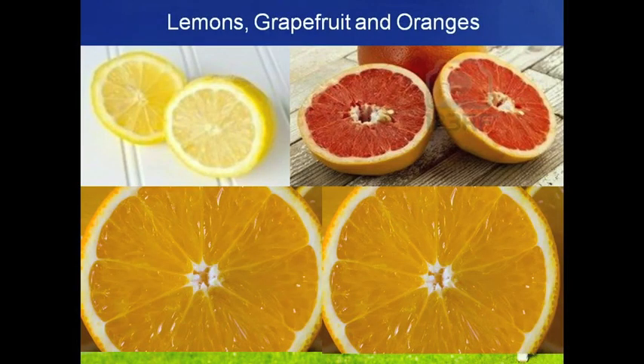Can you guess what body parts sliced lemon, sliced grapefruit, and sliced orange resemble? They look just like the mammary glands of the female and actually assist the health of the breasts.